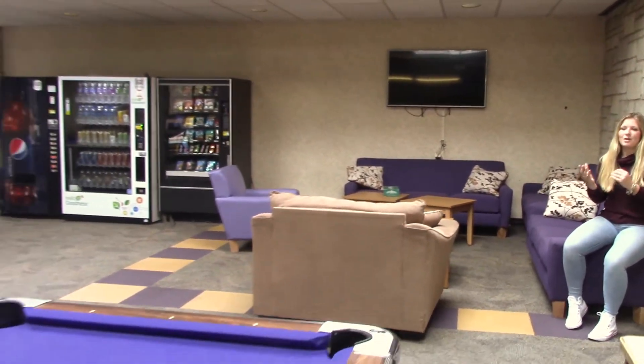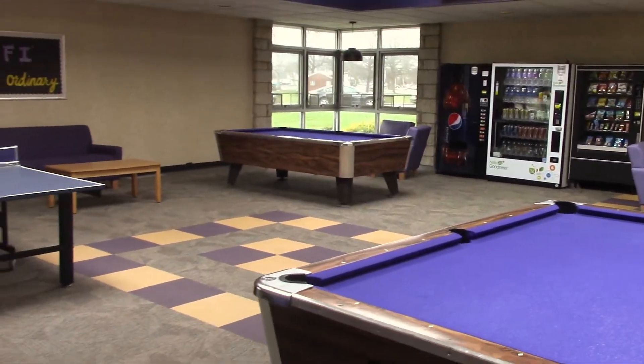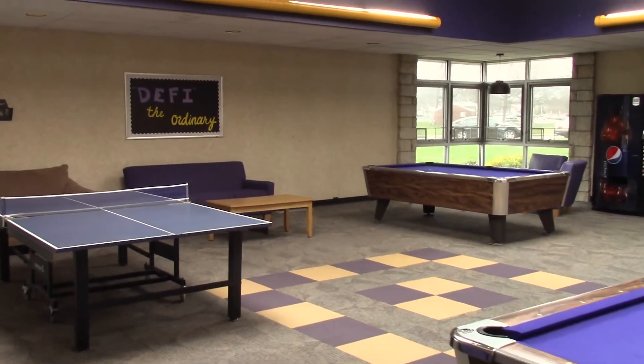This is McReynolds Hall, also known as the Freshman Hall, and we're in the main lobby right now. There's pool tables, ping pong tables, computers, printers, a sitting area, a flat screen TV, and vending machines.